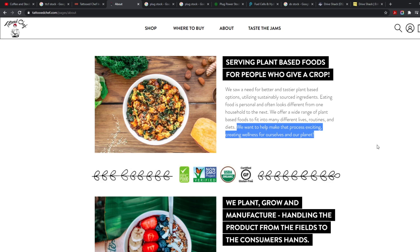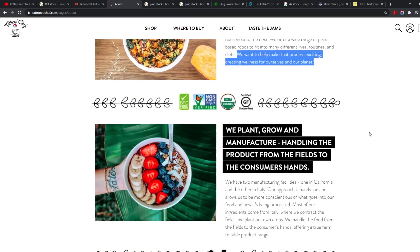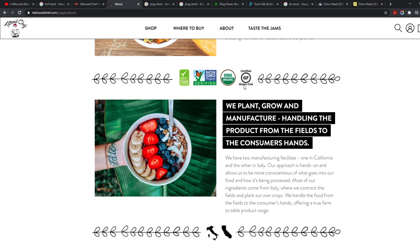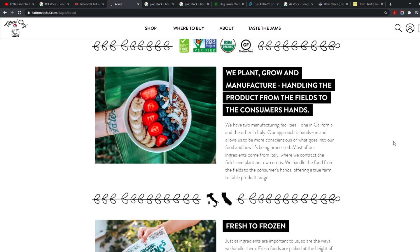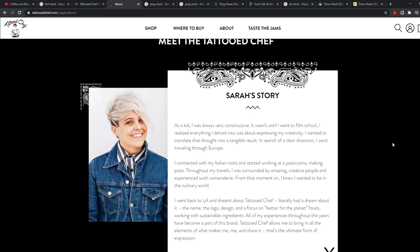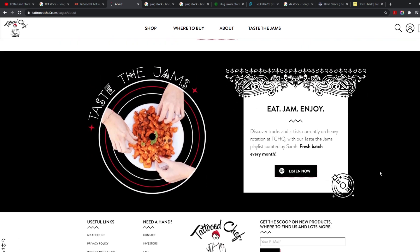They want to help make the process exciting, creating wellness for ourselves and our planet. They are green — and especially for millennials and newer generations who are more conscious about their eating habits and the environment. They carry USDA Organic, gluten-free, non-GMO Project Verified, and BRC Food Certificate credentials.